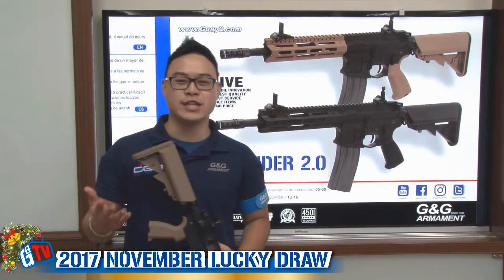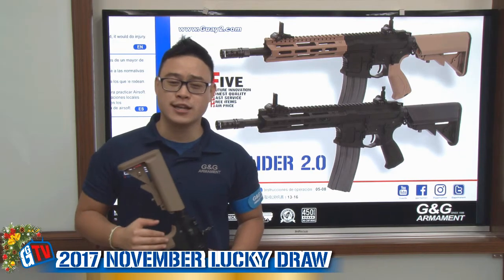Hi guys, Anthony here. Welcome to G&G TV. You are watching the G&G Lucky Draw of November.